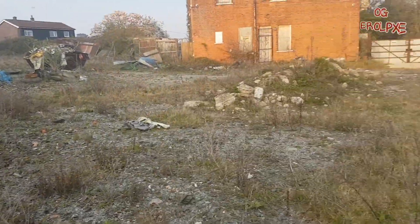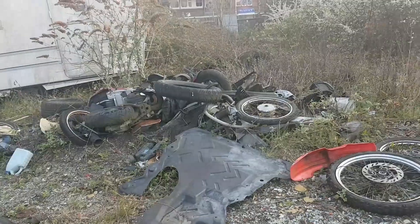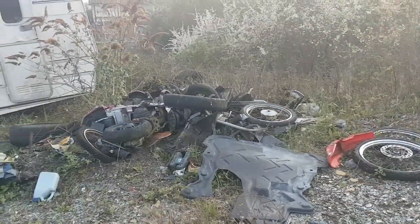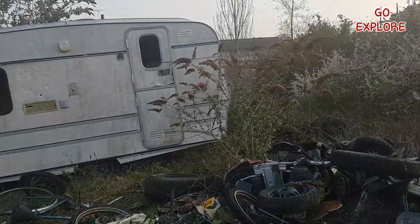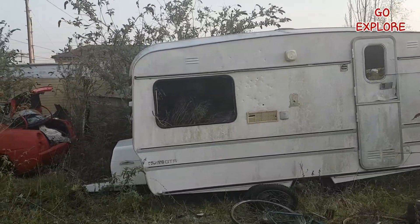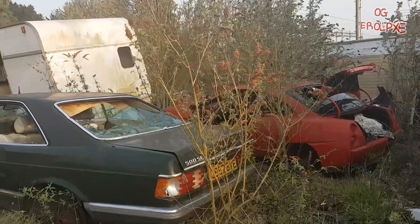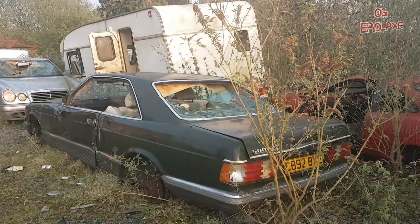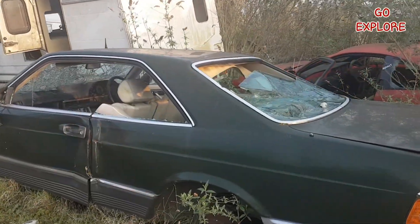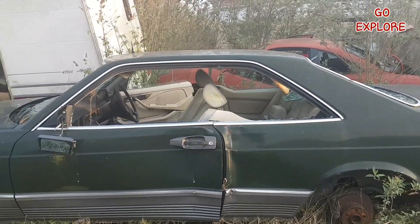So here we are in the old scrapyard. There's not an awful lot to see in here, but we've got the old motorcycle wheels and all the tyres. An old caravan — looks like it's been shot. But look over there, that's the old Mercedes 500. What a shame. This car is worth a fortune now.